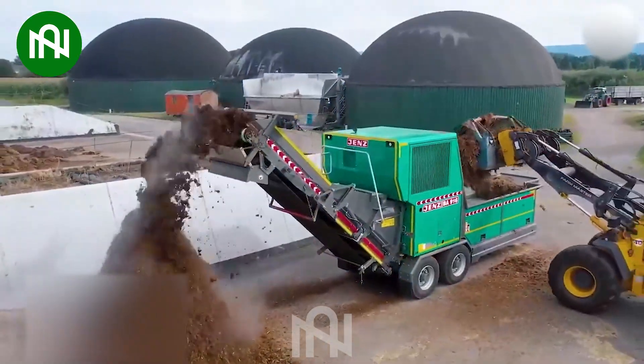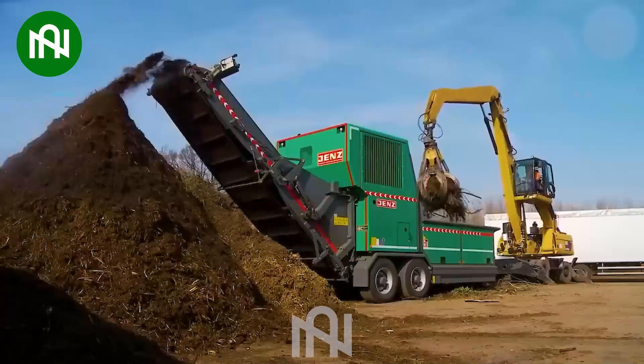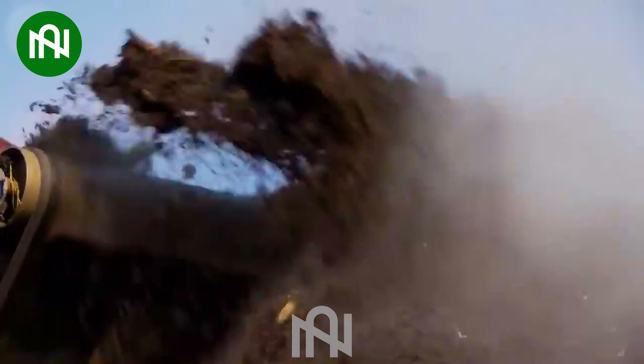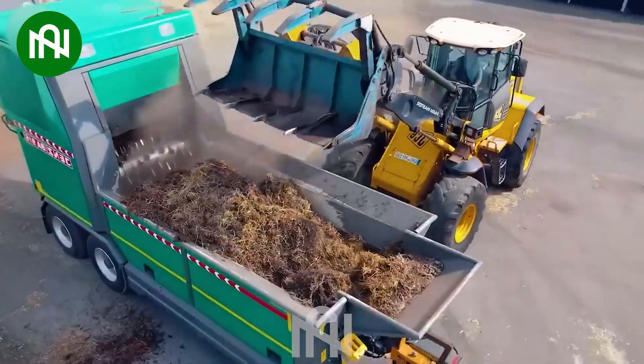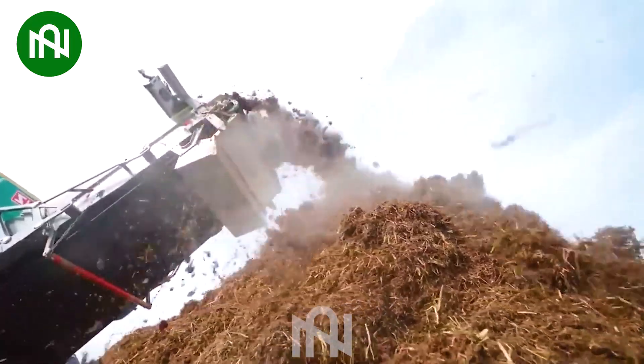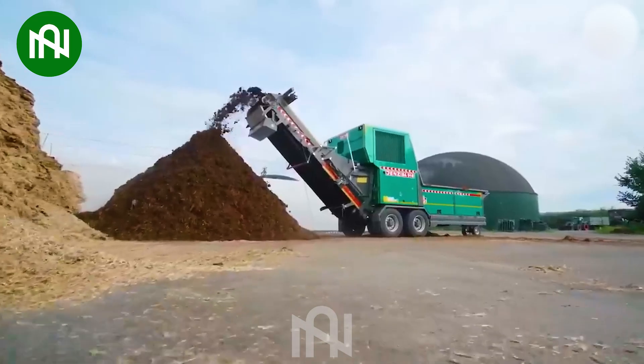JENS' latest innovation, the BA915D Biomass Processor, redefines excellence with remarkable simplicity in maintenance, superior suction efficiency, and unparalleled performance. This groundbreaking shredder is tailored for composting and substrate preparation in biogas plants.